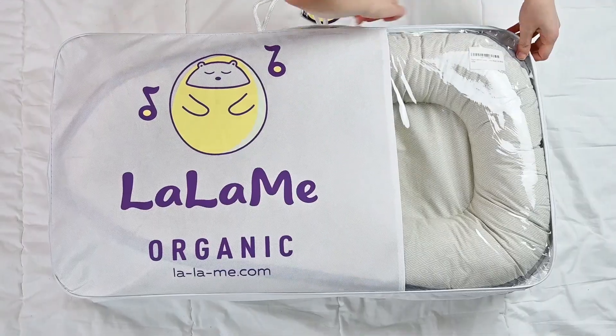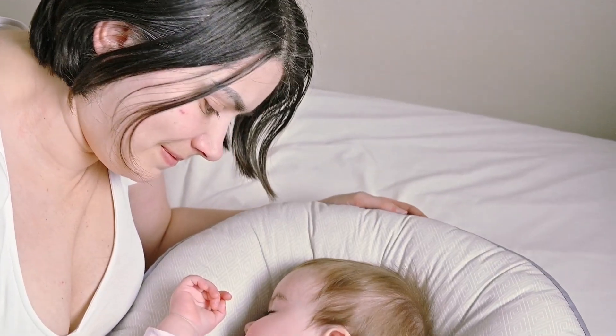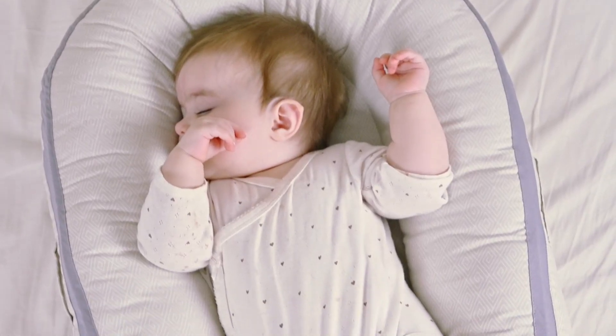It also makes a perfect baby shower or birthday gift. Most importantly, Lallami Baby Nest will ensure safe and sound sleep for your little precious one.